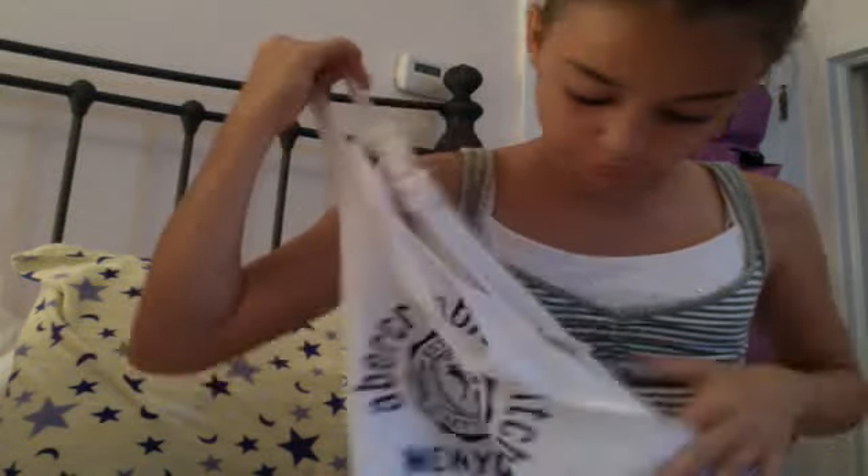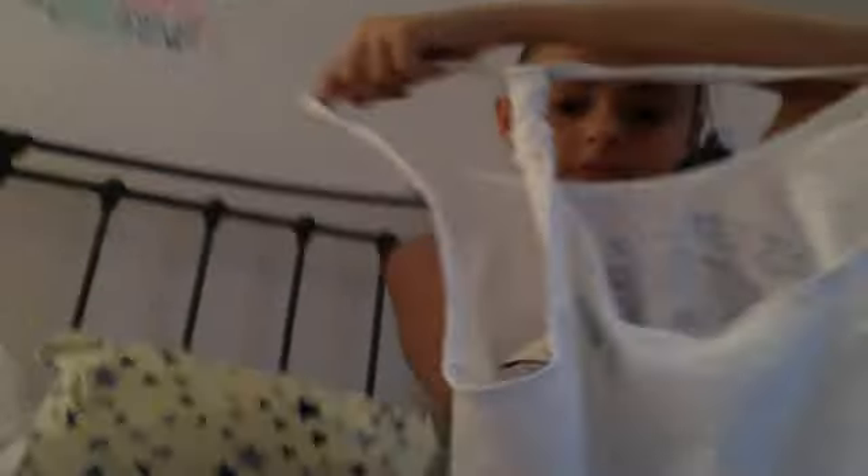Then I got this really cute little kind of tank thing — it's Abercrombie, it says Abercrombie and Fitch, and it's got a cool little, almost like a rope back. I really like that shirt.